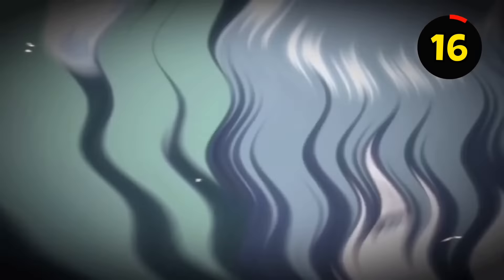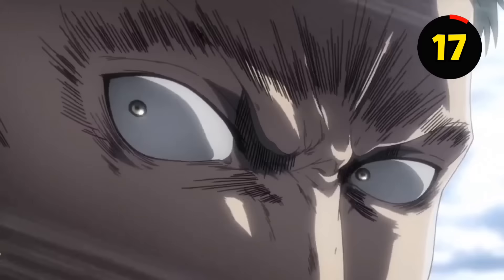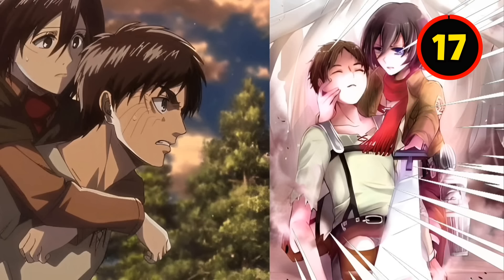Near Bertholdt and the Scouts, you will observe that Mikasa's aim was incredibly precise and she struck the Thunder Spear straight into Reiner's eye. You will also be startled to find that both Eren and Mikasa activated their abilities to protect each other.